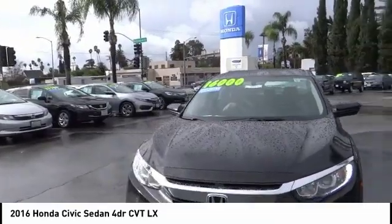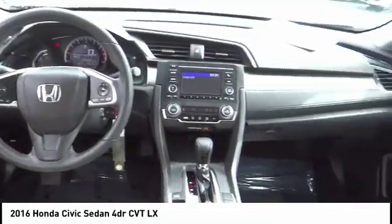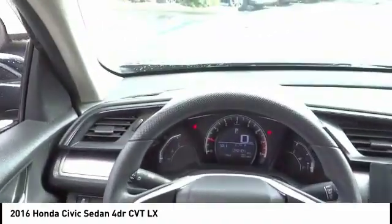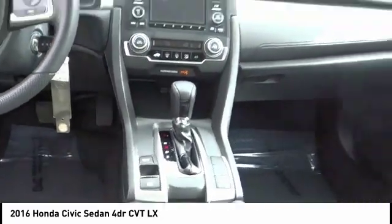Power steering, four-wheel disc brakes, security system, power windows, electronic stability control, rear window defroster, brake assist. If you like it online, you'll love it in your driveway — take it for a spin today.